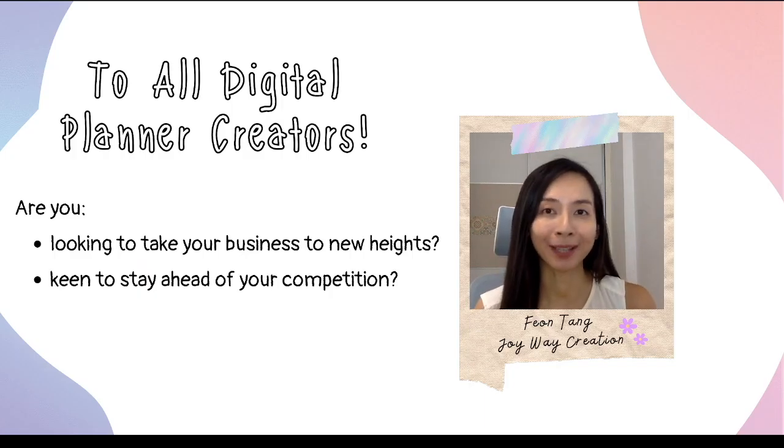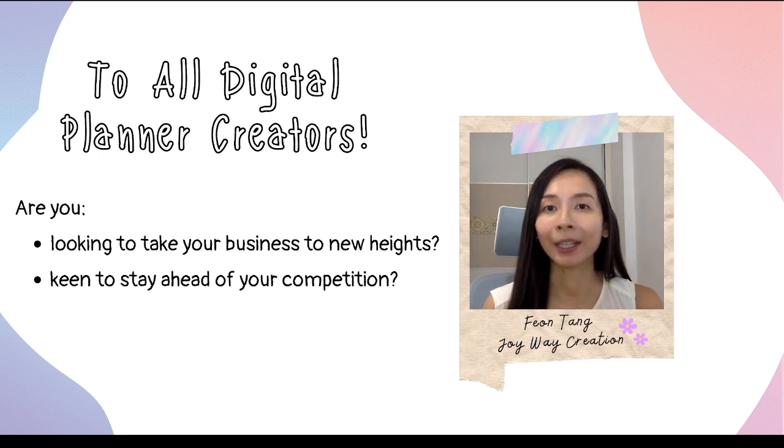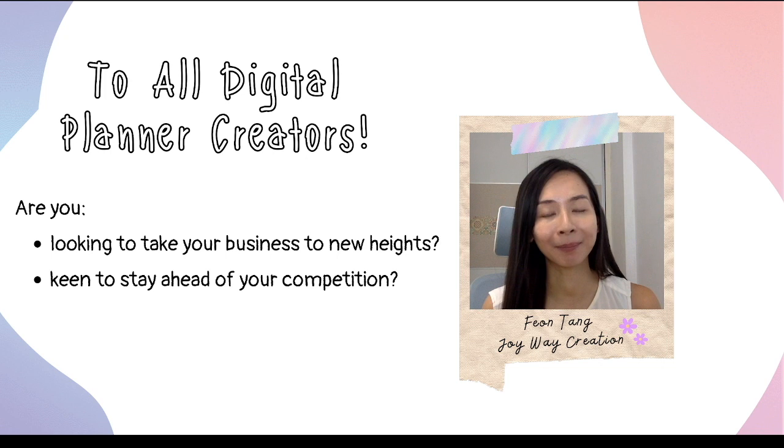Hi, are you a digital planner creator looking to take your business to a new level? Do you want to stay ahead of the competition and meet the demands of your customers? If so, I have the perfect solution for you.